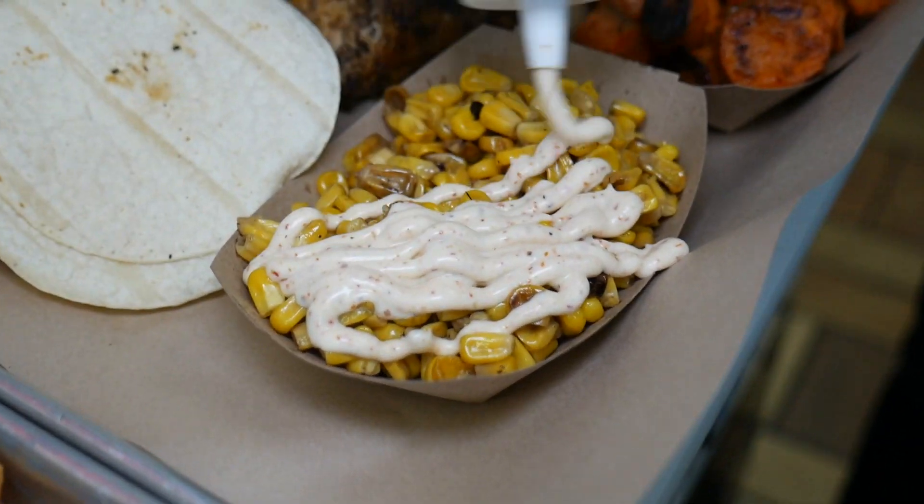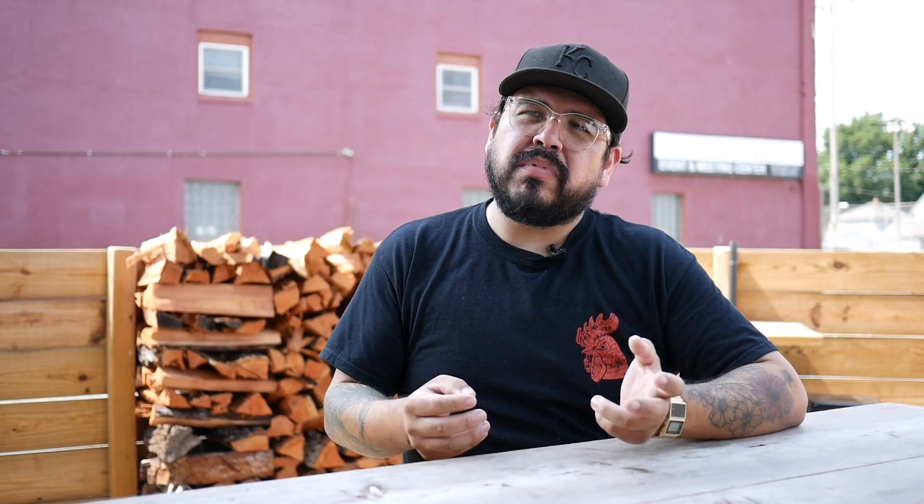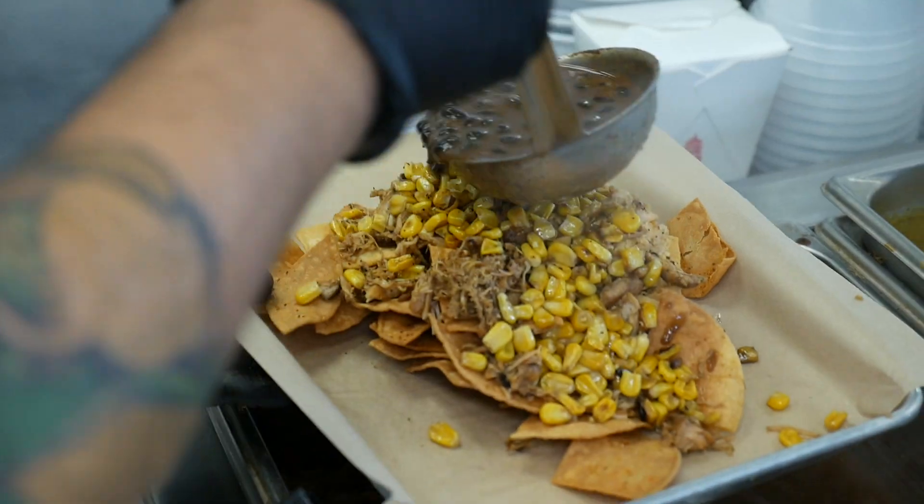We have a mac and cheese, but it's a poblano mac and cheese. We have corn, but it's a Mexican style elote. We have beans, but they're black beans that have been braised with a bunch of vegetables. So it's a little play on barbecue — a Mexican grilled chicken restaurant and everything else.